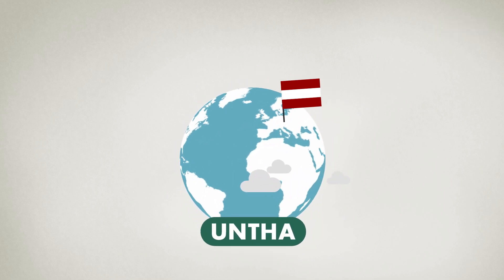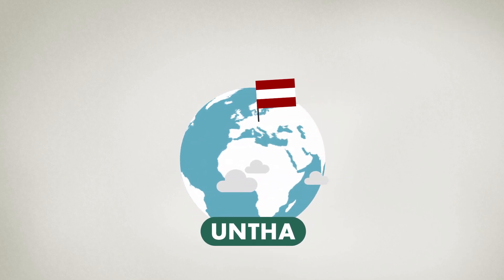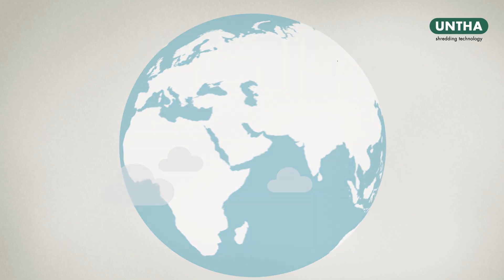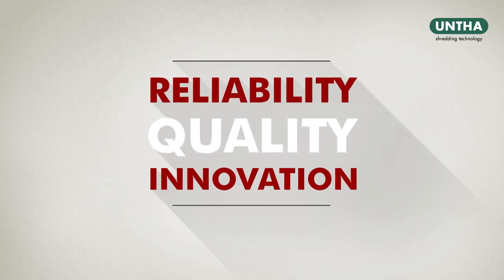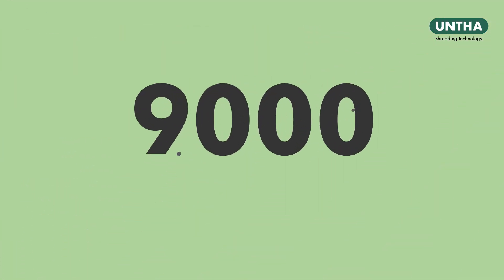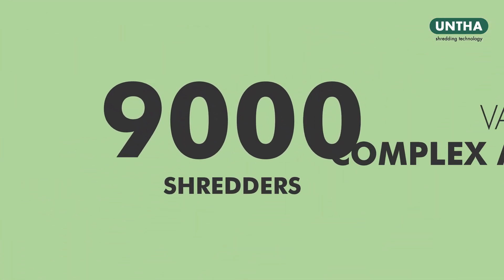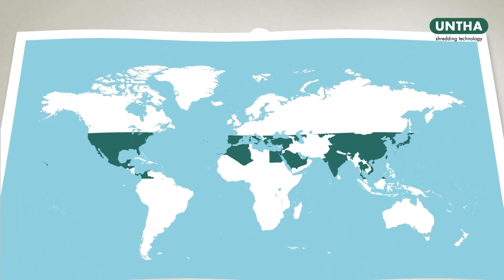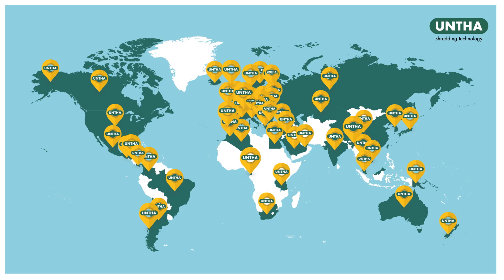We are an Austrian-owned manufacturer of shredding solutions, renowned globally for our commitment to reliability, quality and innovation. For more than 40 years, we have designed and built more than 9,000 shredders for a variety of complex applications, meaning customers from over 70 countries worldwide rely on our expertise.